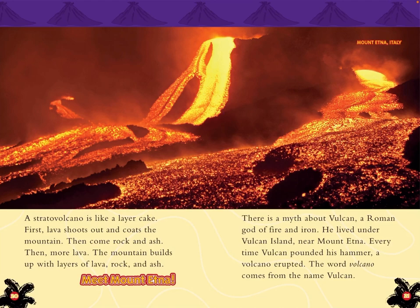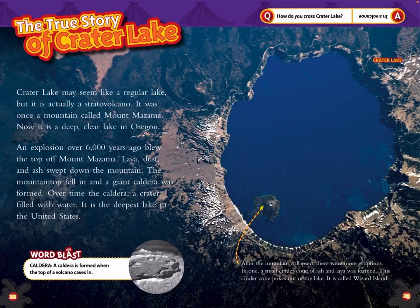Mount Etna, Italy. The True Story of Crater Lake. Crater Lake may seem like a regular lake, but it is actually a stratovolcano. It was once a mountain called Mount Mazama. Now it is a deep, clear lake in Oregon. An explosion over 6,000 years ago blew the top off Mount Mazama.